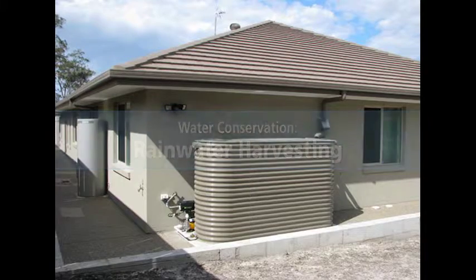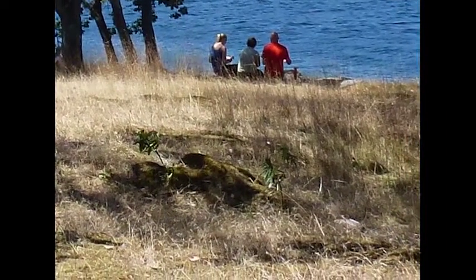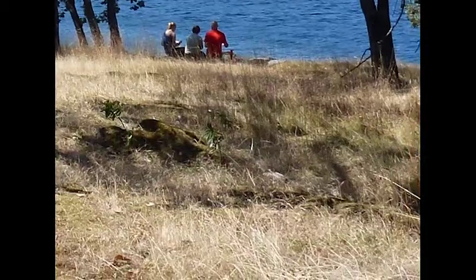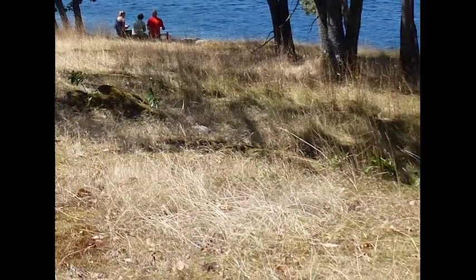In summer droughts like we experienced in 2015 in British Columbia, it's quite common for some wells in the Gulf Islands or Vancouver Island to go dry. Climate change is expected to make these droughts and water shortages more common.